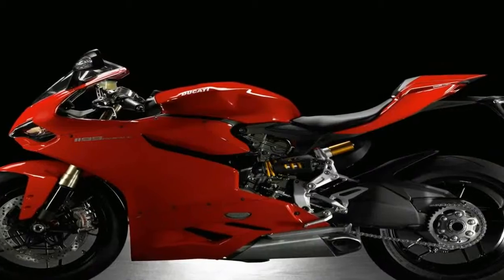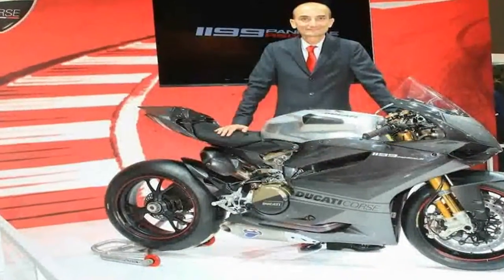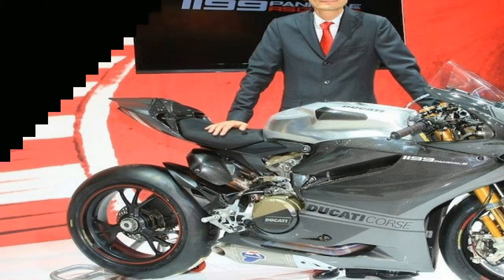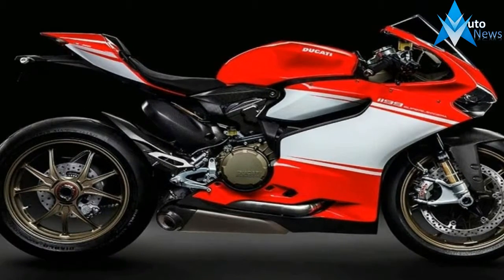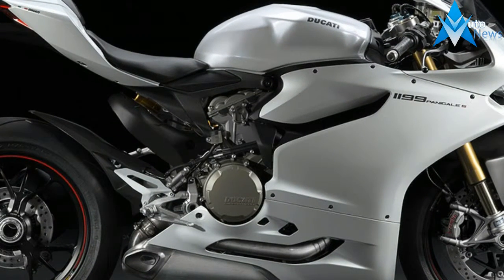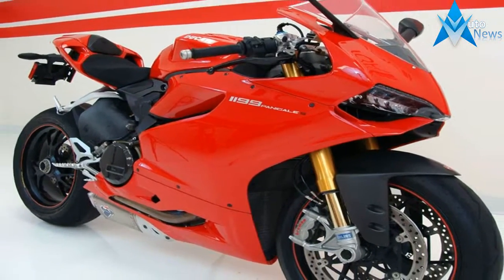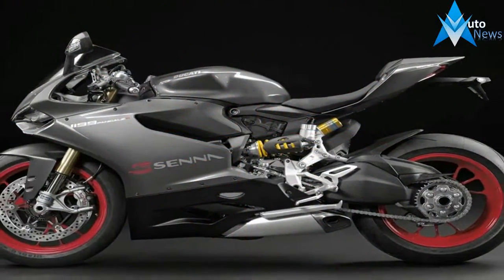Engine specifications and description: out-wind cylinder cooling, liquid cooling, displacement 1198 cc, number of cylinders 2, maximum power 195 bhp at 10750 revolutions per minute, maximum torque 132 newton meters at 9000 revolutions per minute, bore 112 millimeters, stroke 60.8 millimeters, fuel type petrol.